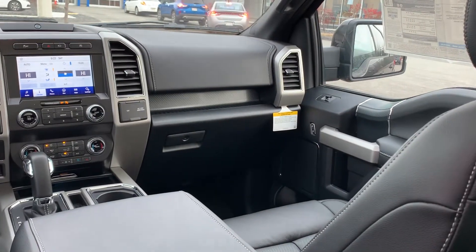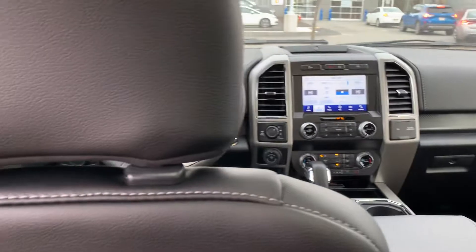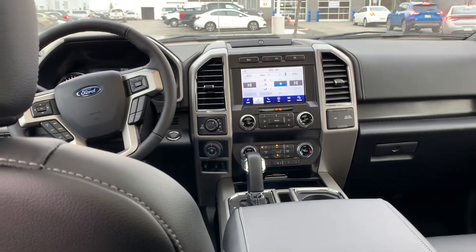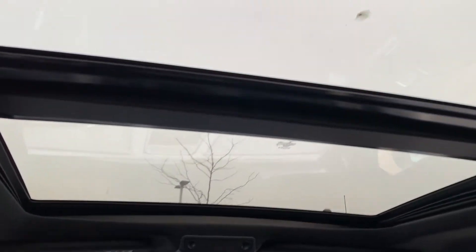It also features a lot of safety features like the blind spot information system and lane keeping assist, and one of my favorites — the twin-panel moonroof.